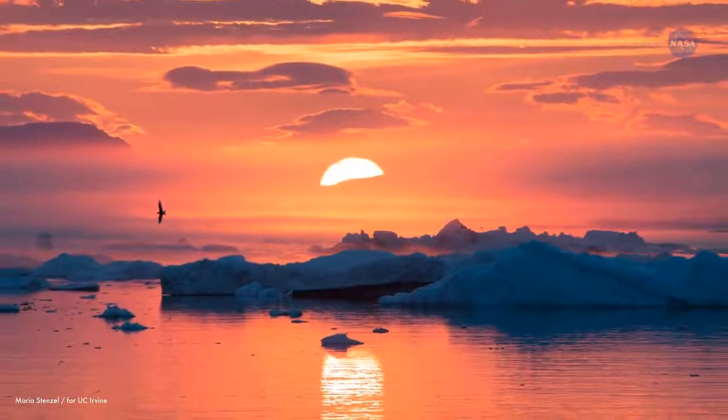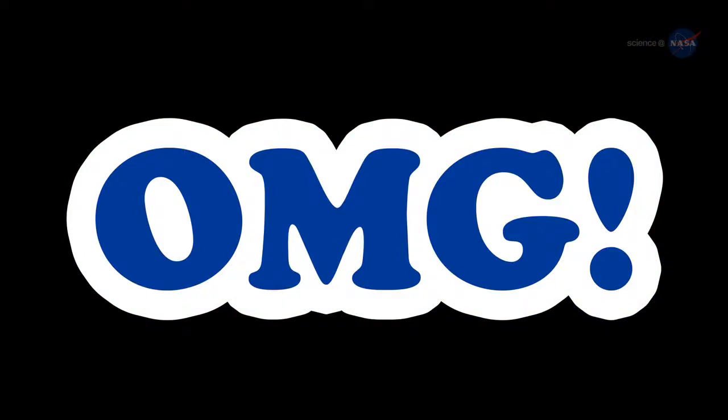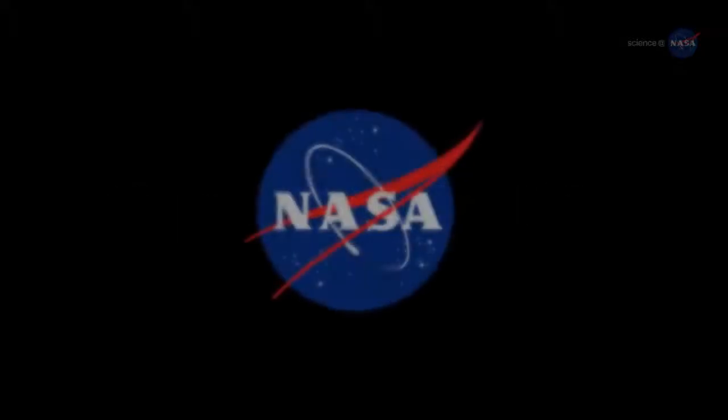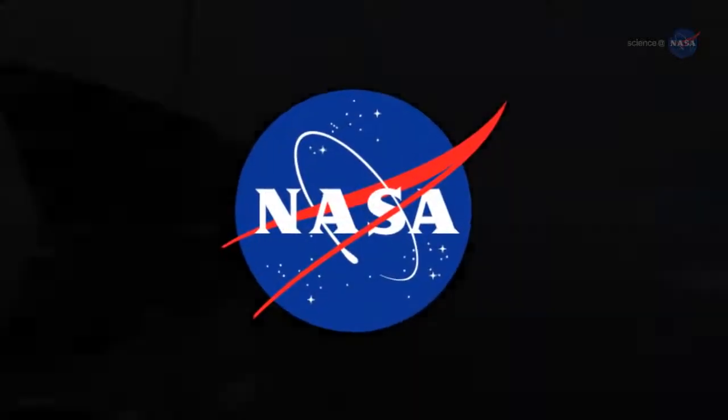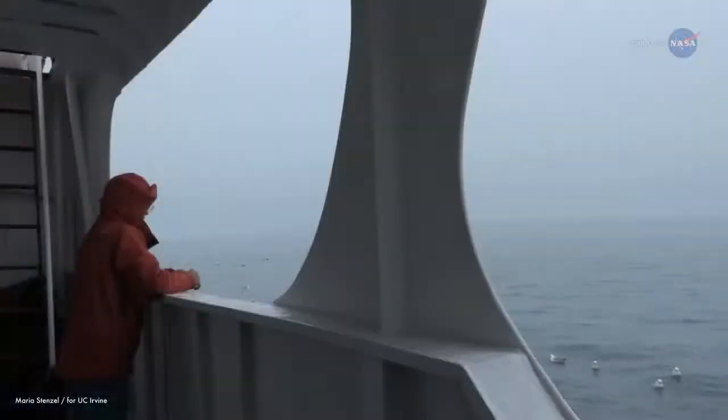What's next? OMG, answers Renaud — and he's not using chatspeak. OMG stands for Ocean Melting Greenland, the name of a new NASA-funded five-year project that will take their investigation even further, to the four corners of Greenland by ship and by plane.